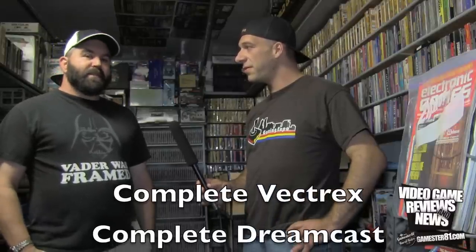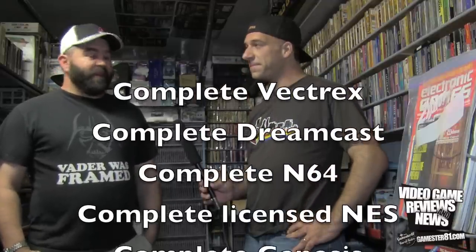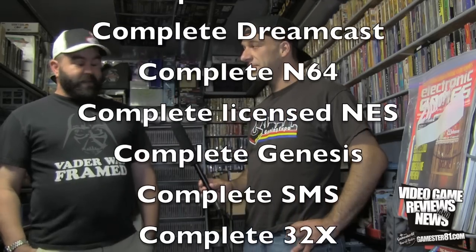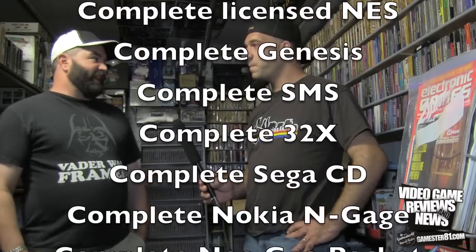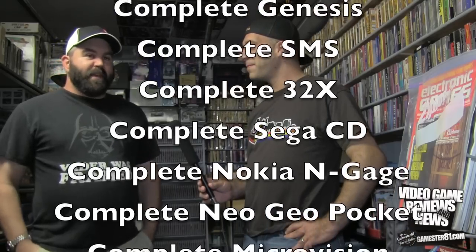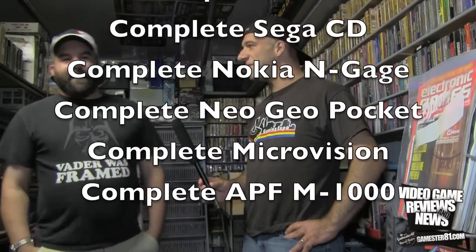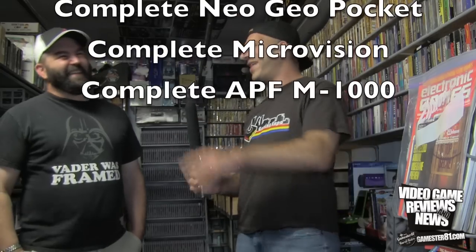What complete collections do you currently own? I have 21 US complete collections. The notable ones: a complete Vectrex set, complete Dreamcast, complete N64 licensed Nintendo set missing about a hundred boxes, a CIB Sega Genesis set, CIB Sega Master System US set, 32X, Sega CD. Then some obscure ones like Nokia N-Gage, Neo Geo Pocket Color US set, Microvision, and APF M1000.